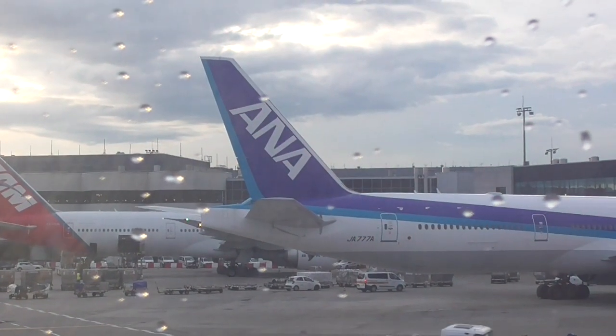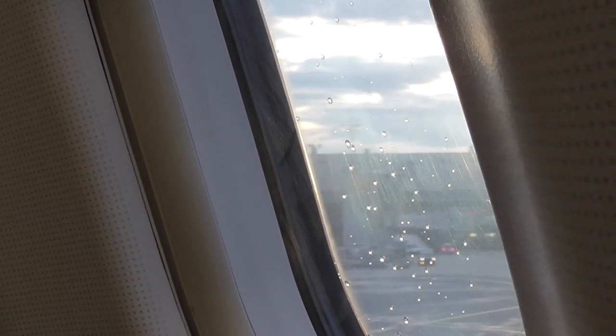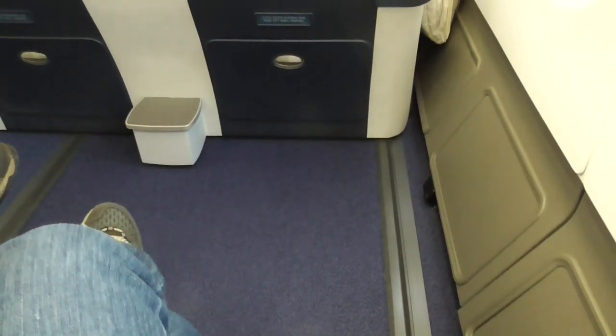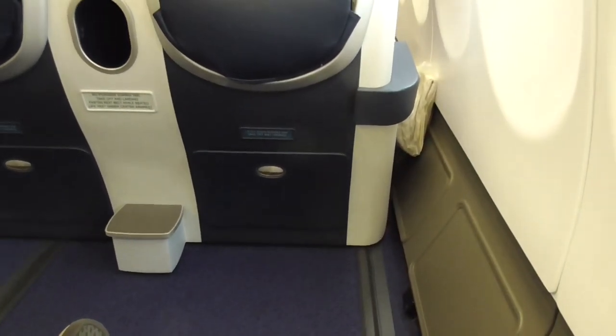We're going to be flying due south over the Mediterranean, the coast of Africa, down over the equator, way way down, almost to the tip. There is tons of legroom on this flight.